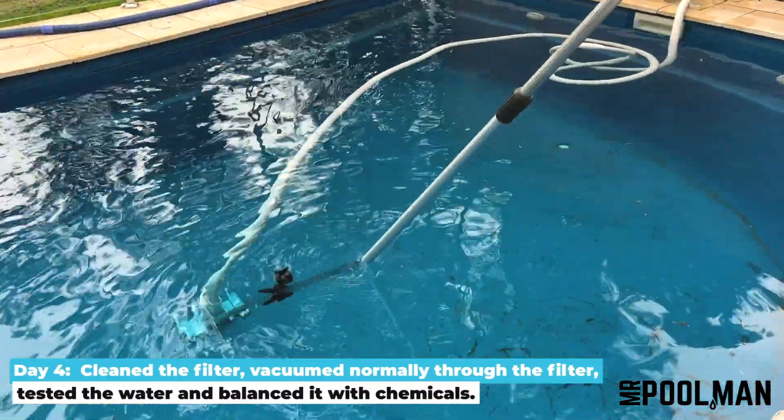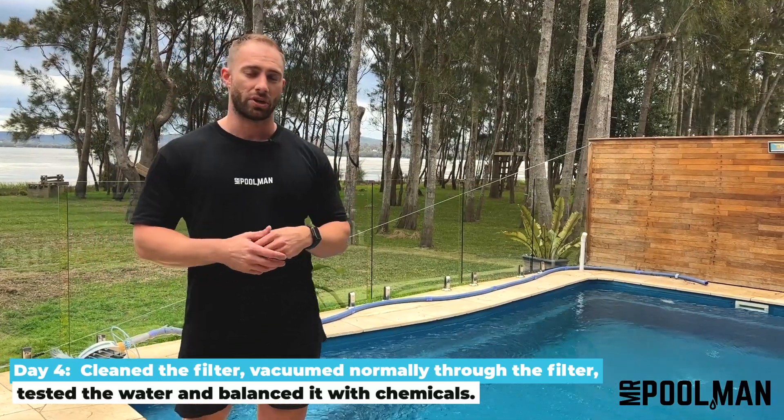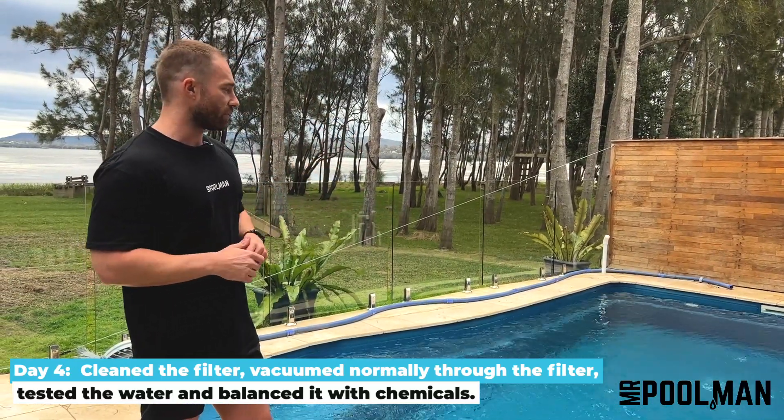And today day four we're back, we've given it a final vacuum. As you can see it's spotless. We did vacuum through the filter so anything else now is in that filter and we're going to give it a quick clean.